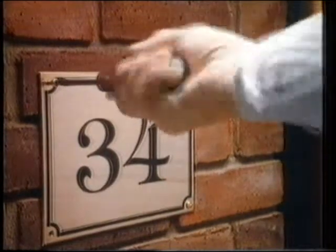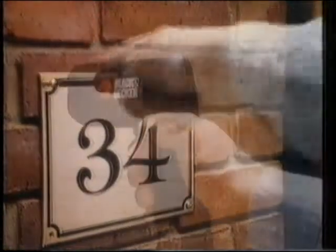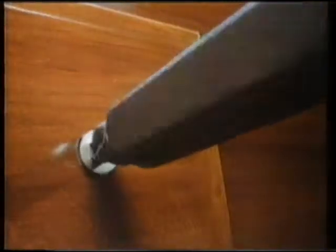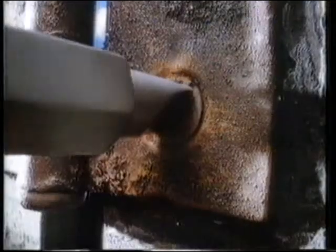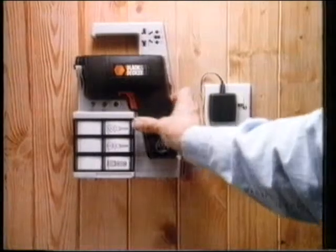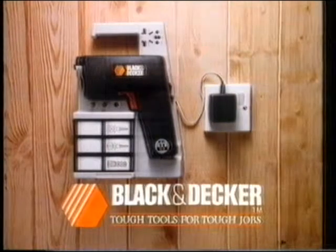Would it be handy if you could do this? You can with Black & Decker's cordless screwdriver. Rechargeable power to drive any kind of screw in and in. And reversible power to wrench out wherever you are. The cordless screwdriver from Black & Decker. Tough tools for tough jobs.